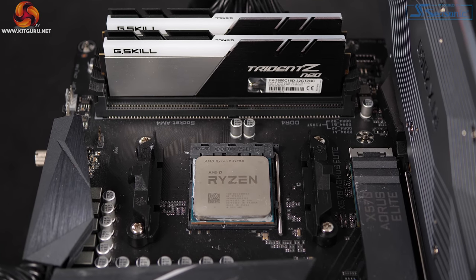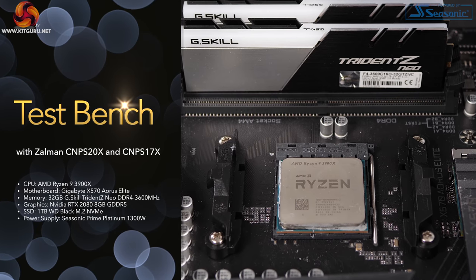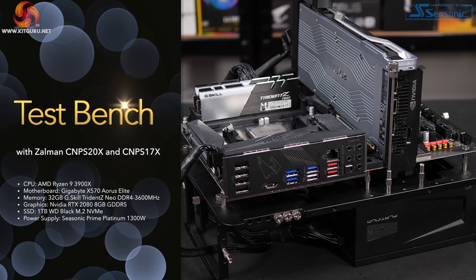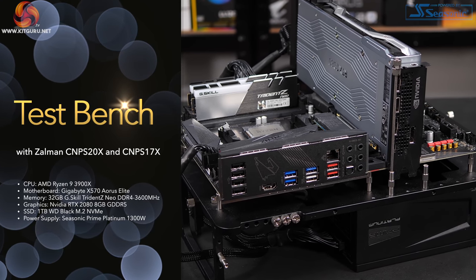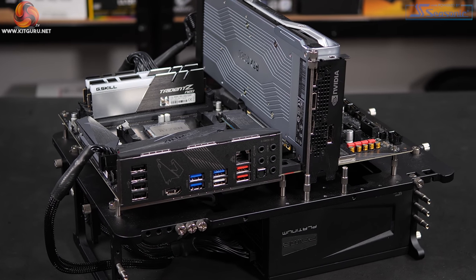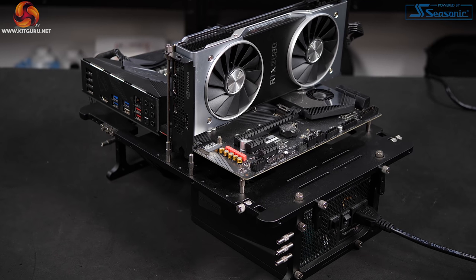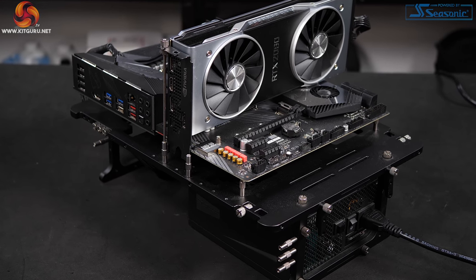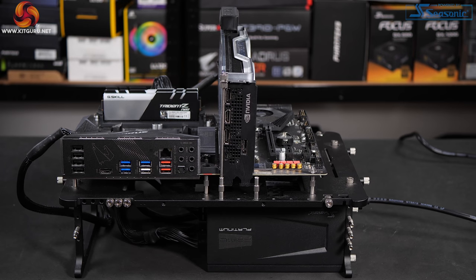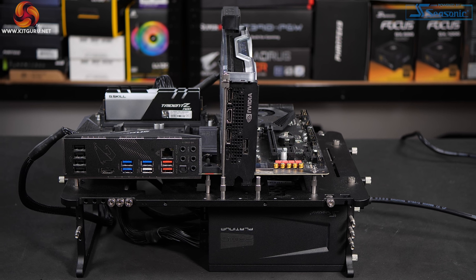Our test platform consists of an AMD Ryzen 9 3900X, motherboard is Gigabyte X570 Aorus Elite, and memory 32GB of G.Skill Trident Z Neo DDR4 3600MHz. Graphics card is a Founders Edition RTX 2080 8GB. SSD is a one terabyte WD Black M.2, and the power supply — obviously a critical component for this testing — is a Seasonic Prime Platinum 1300 watts.